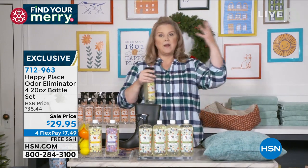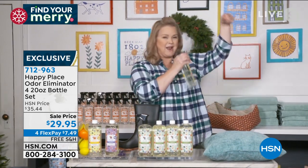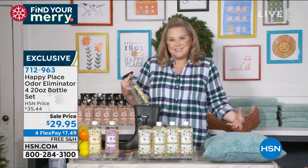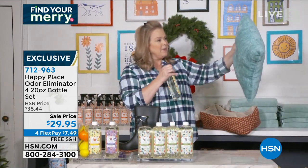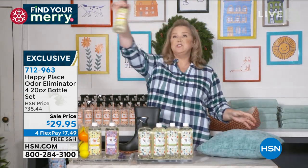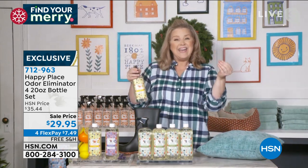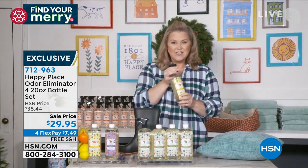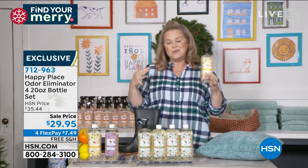Anytime Jack needs a new towel, I'll just take it out and give it a spritz so he gets this beautiful lavender towel. How about pillows? How about your carpet? Did you cook fish last night? You can just simply do this in the air. Anything that you're thinking needs an odor eliminator — cigar smell, any of those — this is for you.